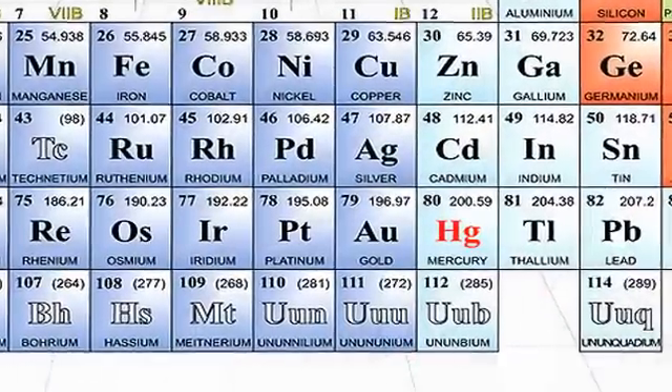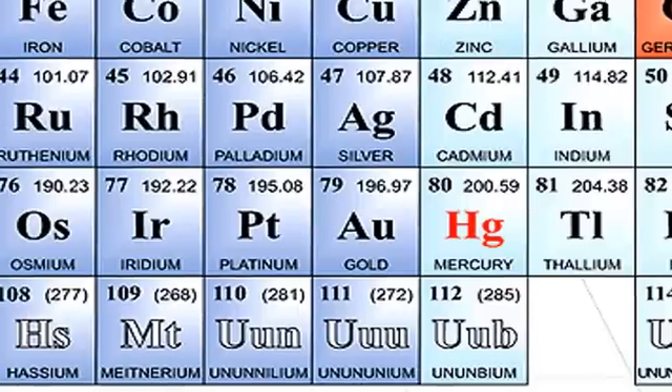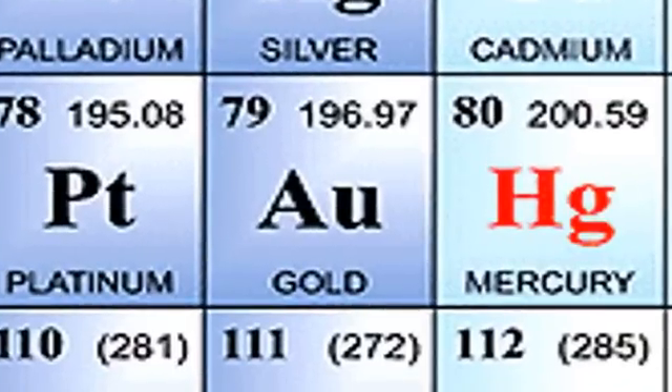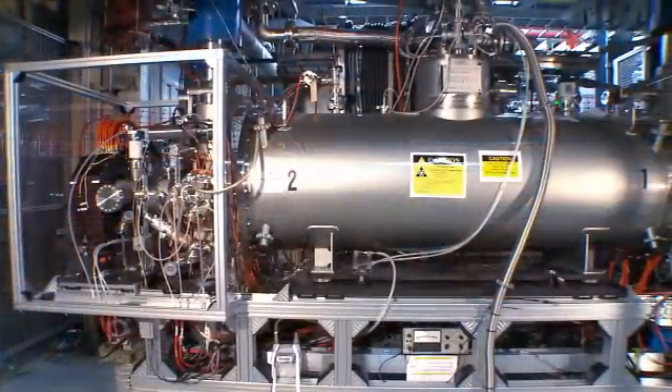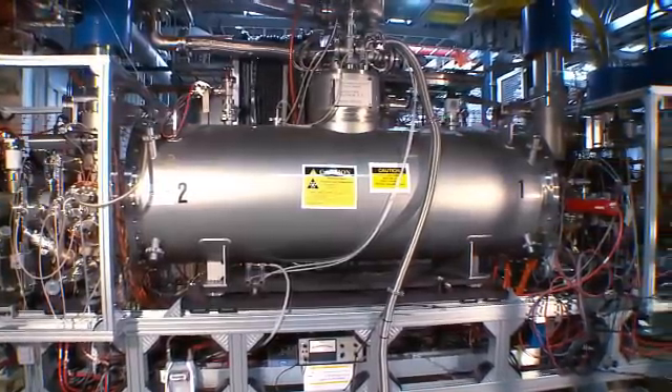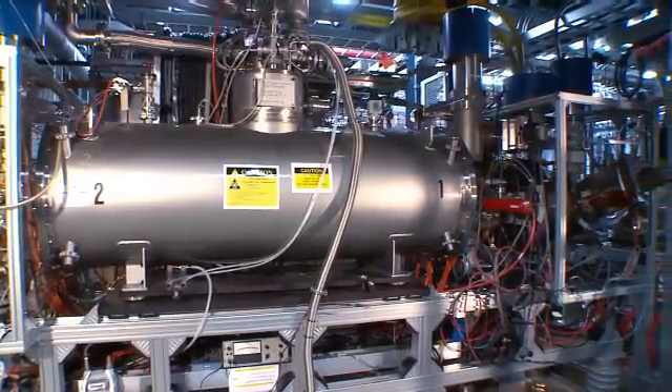In the case of a gold atom, gold has 79 electrons. Outside of EBIS, we take one electron off of the gold atom, producing gold with a charge of one. We knock off one electron, send it into the EBIS trap, and once it's in the trap, the electron beam passes through this trap region and continues to knock electrons off of the gold atom, so that we keep the gold ions in the trap until we've knocked off 32 electrons. You end up with a charge of 32 on the gold ion.